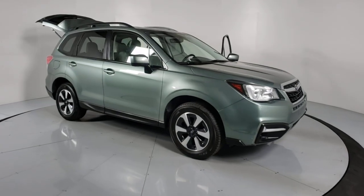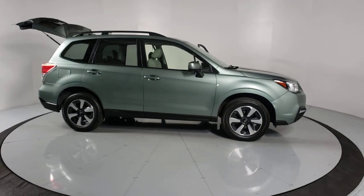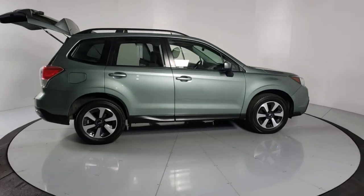Enjoy the view of this 2017 Subaru Forester. With less than 90,000 miles on the odometer, this vehicle provides excellent value.